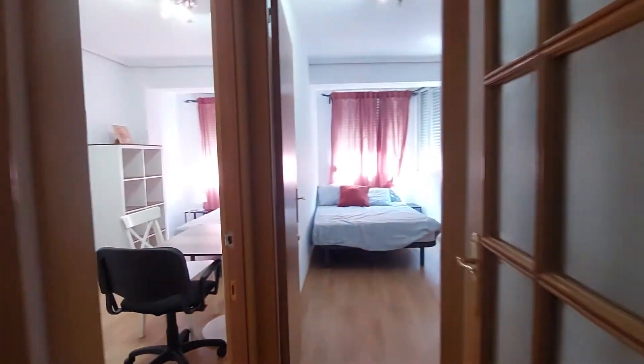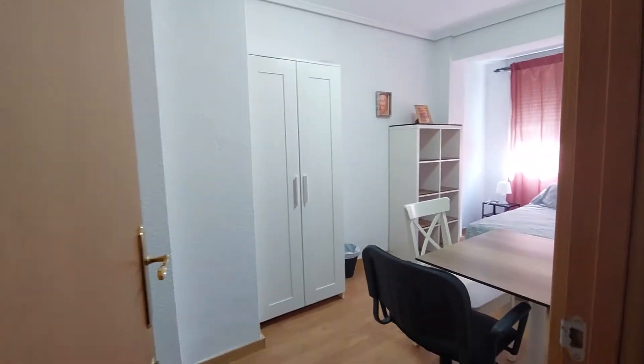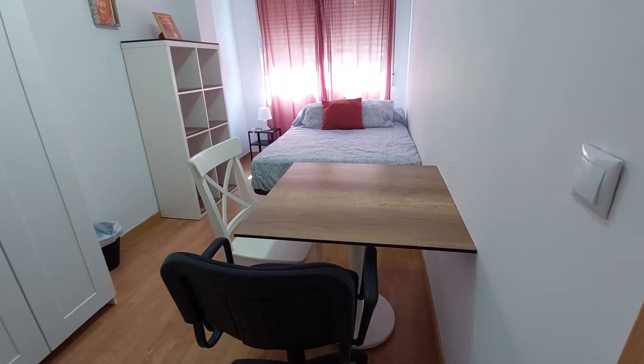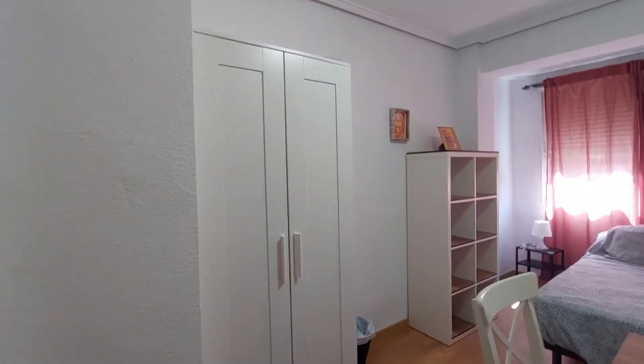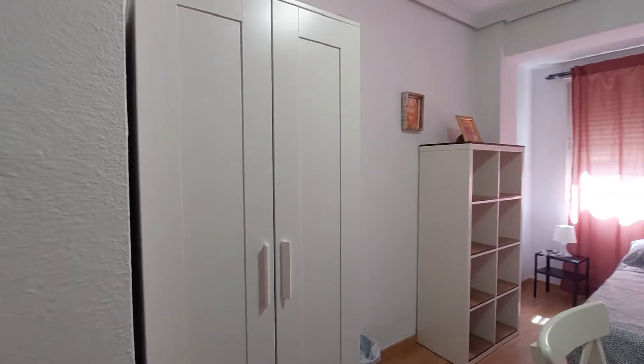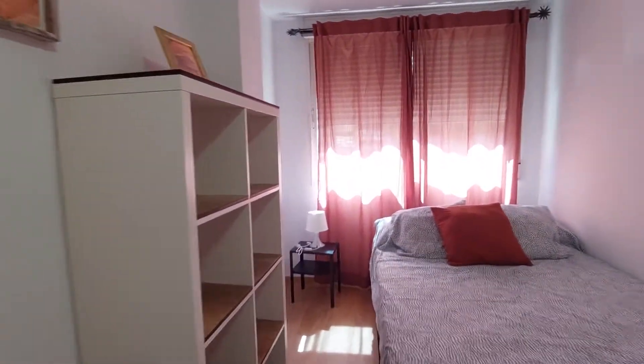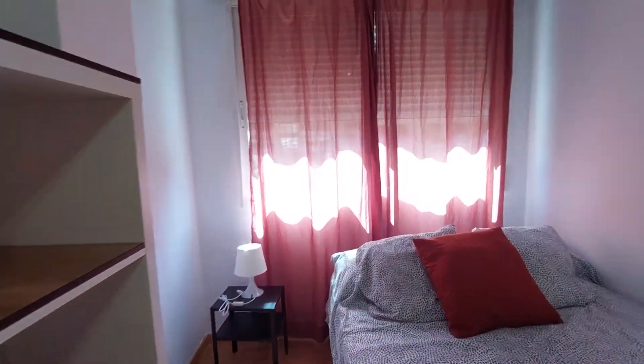We have the two first bedrooms here. It's a double bed bedroom with a desk and two chairs. You have a double door closet. We are not going to open the closet because there are currently people living here, but you have a closet over here as you can see. You have a bookshelf. You have a bedside table and lamp. And this is a street view window.